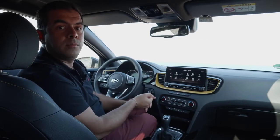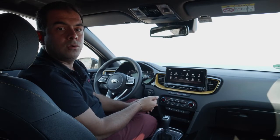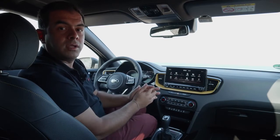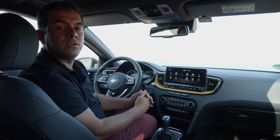Very soon we will be launching remote services, with the first being the remote door lock and unlock function. Importantly, all connected car services and future functionality upgrades are included for seven years without any additional charge to the customer.